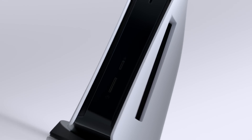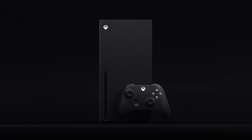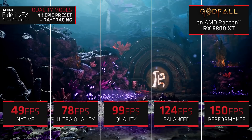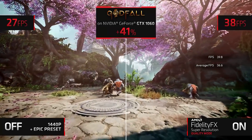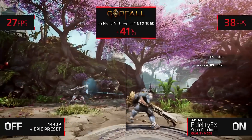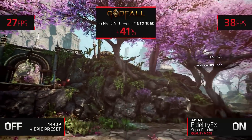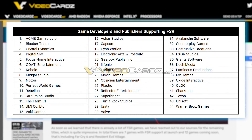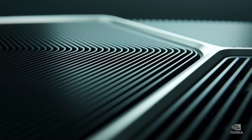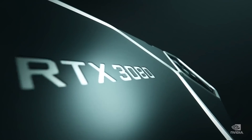Remember that AMD GPUs are used in both consoles, and given they both support FSR, developers will almost certainly support it first. Then, the fact that AMD's FSR also supports NVIDIA GPUs means there would likely be no reason to put in the extra work to support DLSS, even if it is ultimately better. This is great news for those with older GPUs.